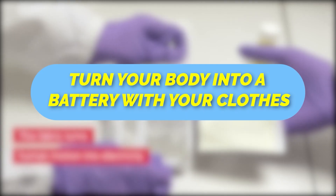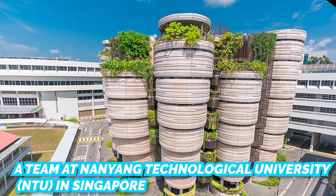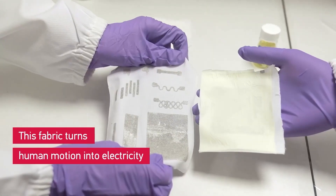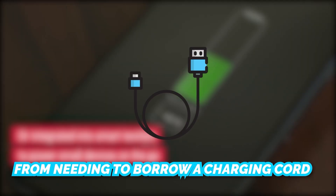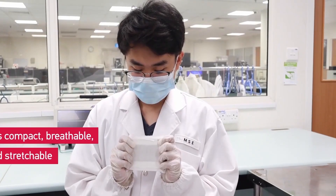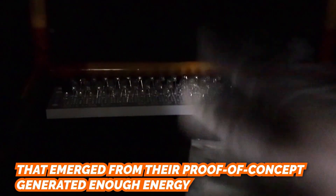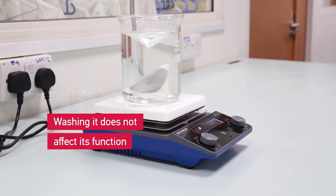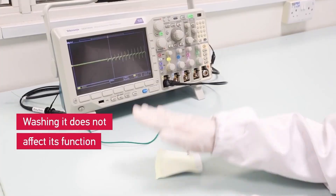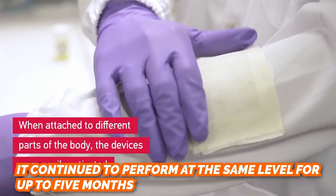Turn your body into a battery with your clothes. A team at Nanyang Technological University in Singapore thinks it has the answer to finally harness your inner generator and keep you from needing to borrow a charging cord. A 3-centimeter by 4-centimeter piece of fabric from their proof-of-concept generated enough energy to power 100 light-emitting diodes. After washing, folding, or crumpling the fabric, it continued to perform at the same level for up to five months.